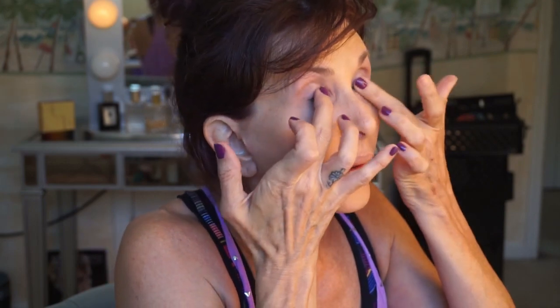This is a MAC 24 Hour Extended Eye Base. I'll show it to you in just a second - I'm putting this on my lid, just the easiest bit, because it's very sticky. Then I'm going to take the Satin Sheets and put that on my lid - that's where I'm going next.